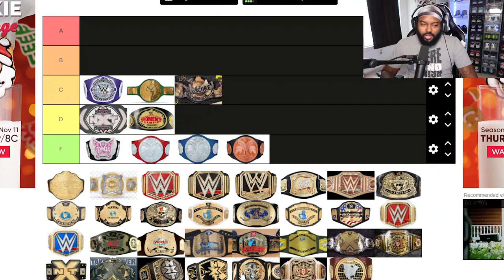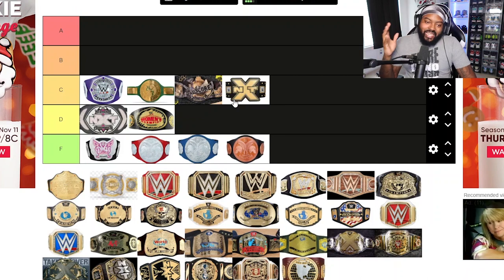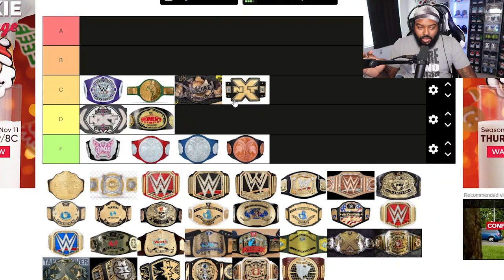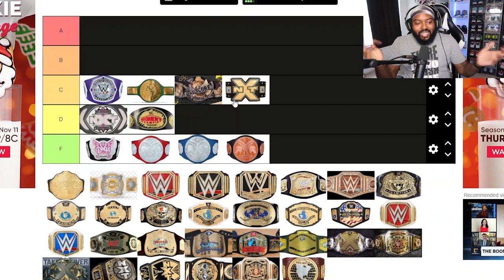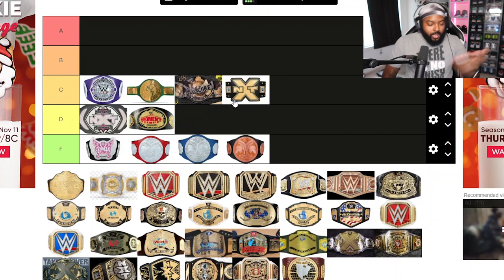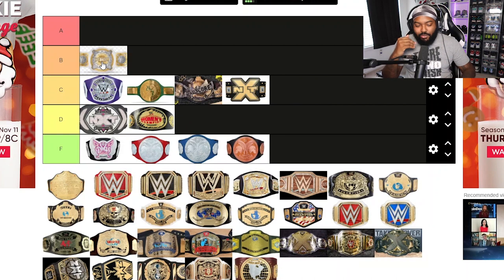This might be a little controversial, but I'm putting the original NXT Championship in D tier. It was treated with prestige — the people who held it made it look good — but for me it was just a big N and X and T. The newer one they have now is much better looking. It looked kind of weird to me at first, even if it grew on me over time.